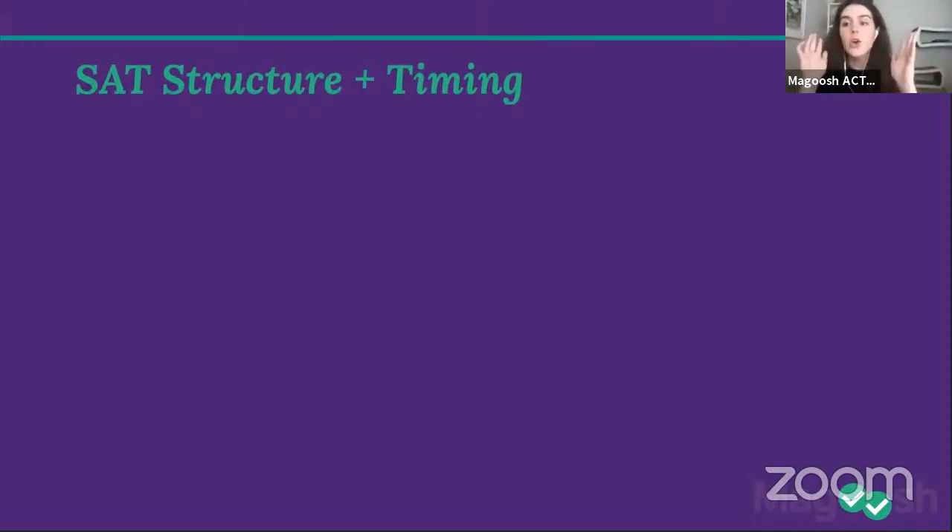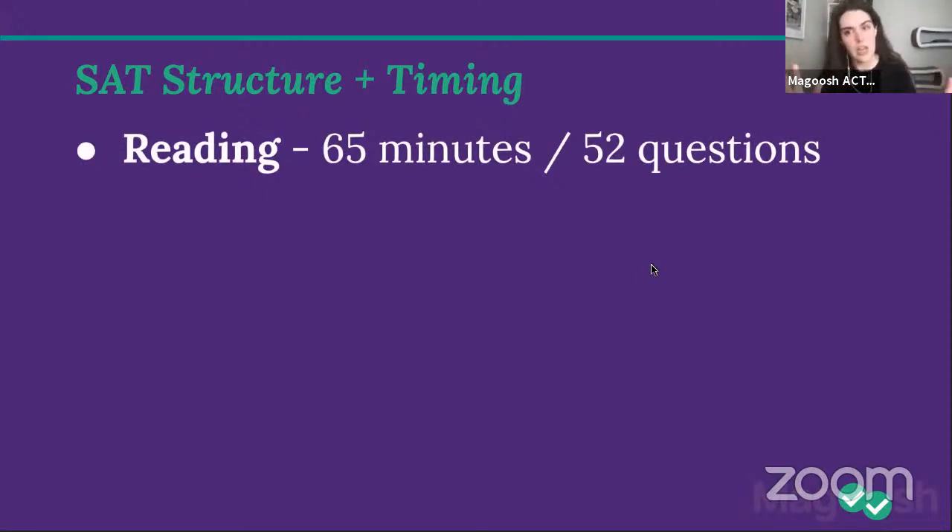Now let's get started with SAT structure and timing. First, in the chat: who here has either taken the test before or taken a full-length practice test? Yes if you have, no if you have not. PSAT counts, it's close enough. I'm seeing that yes is more popular than no, but we have a good contingent of no's too. If you have taken it, this will be some review that we'll take into strategy. If you haven't, pay attention.